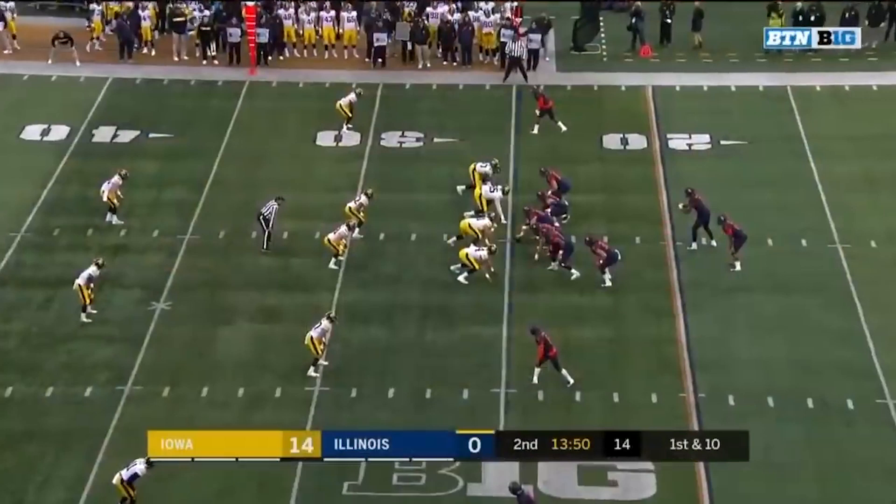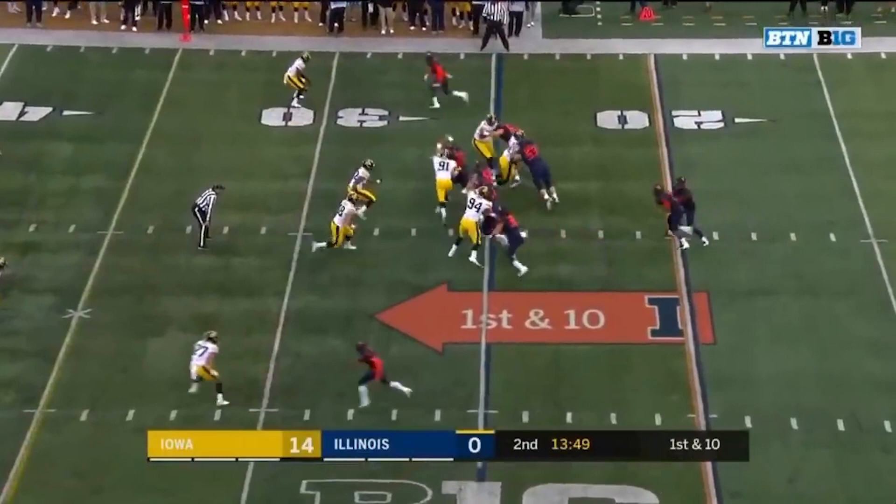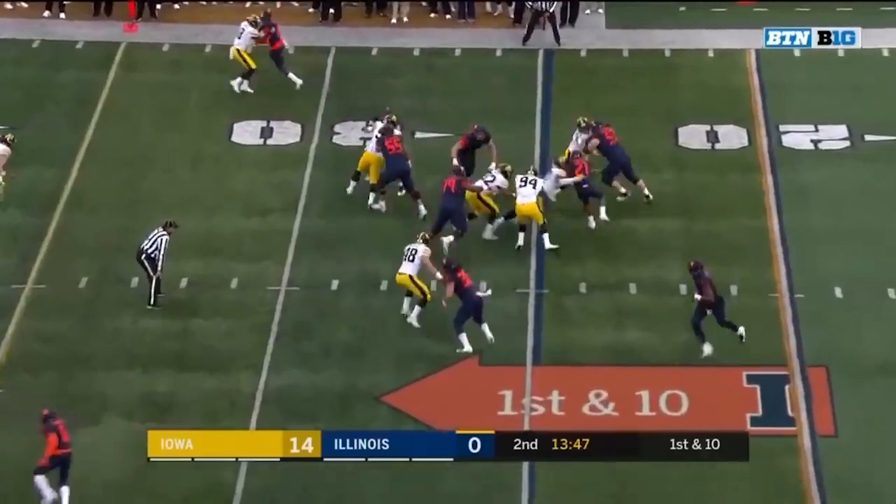The offensive tackle comes hard off the line of scrimmage to block him, but Golston shucks him away and gets into the backfield. Golston secures the tackle and a teammate comes along to knock the ball free. The result is an Iowa touchdown.